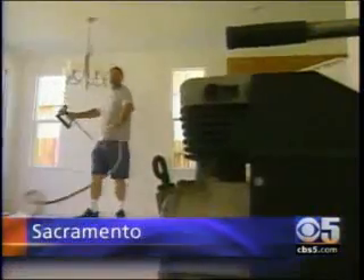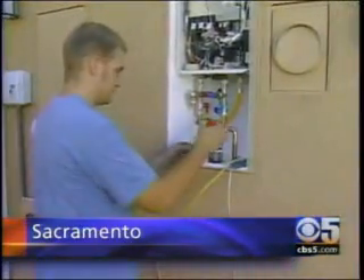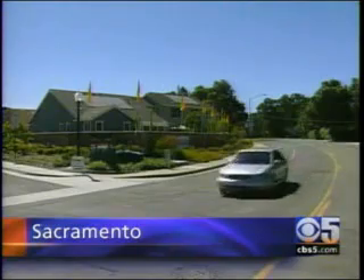A builder has found a way to beat the housing slump. John Libertini shows us a new development in Sacramento that features some very green homes. In a sea of new home construction, one housing development stands out.